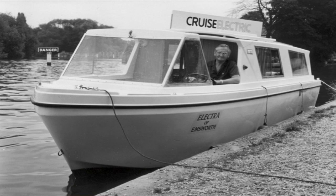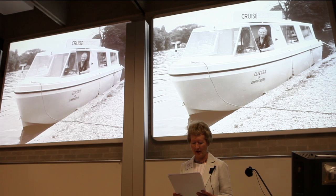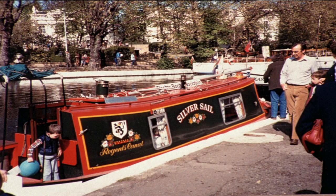Percy Jick, supported by the Midland Electricity Board, took an electric Trentcraft cruiser called Electra of Emsworth 600 miles up the Thames and along the canals. And Lord St. Davids moored Silver Sail, a small narrowboat powered by two prototype Lynch outboard motors at the bottom of his garden on the Regent's Canal, and between 1981 and 1991, cruised over 4,000 miles on the inland waterways.